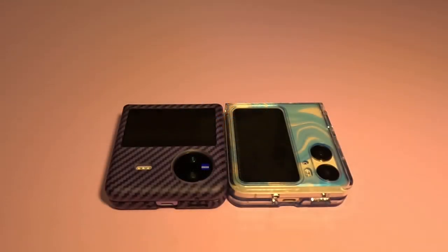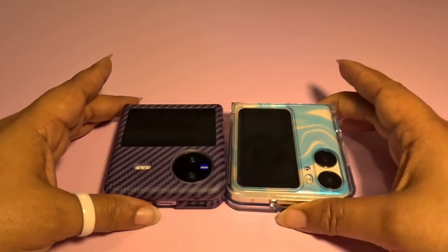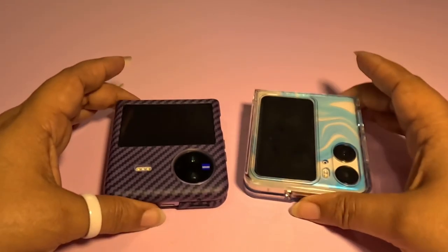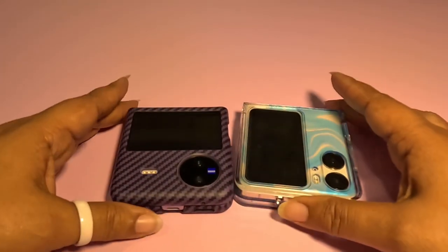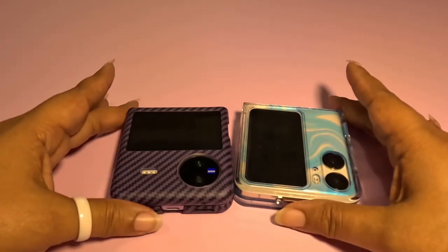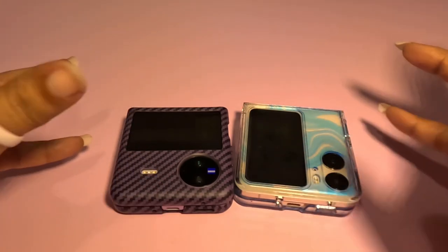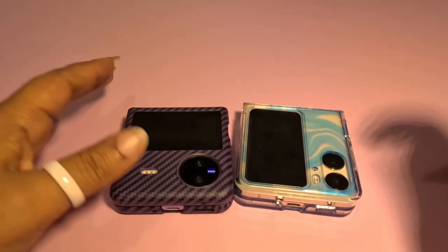Hey, it's Kimmy the Gadget Goddess, and I am here to give you my one week in with the Vivo X Flip. I've been carrying it alongside the Oppo Find N2 Flip. A lot of people have asked for comparisons between these two. It's only been a week, so it's going to be a very rough comparison, but I'll give you my likes, dislikes, form factor thoughts, and everything else.